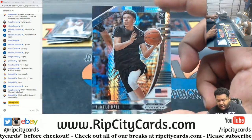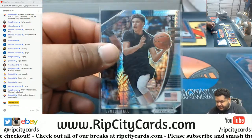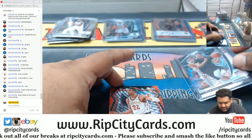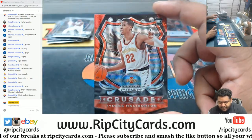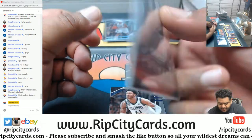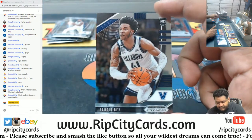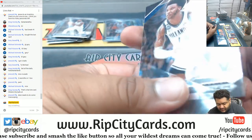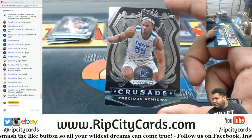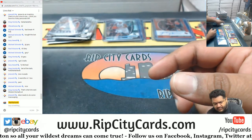A LaMelo Ball Hyper — that's about 10,000 pesos right there. Tyrese Halliburton Crusade Red, not numbered. Sadiq Bey and Precious Achiuwa with the Crusade.